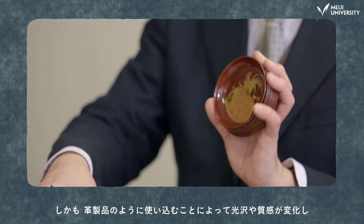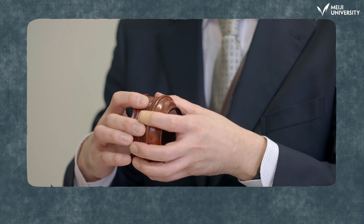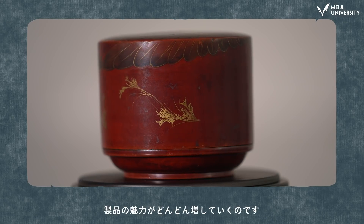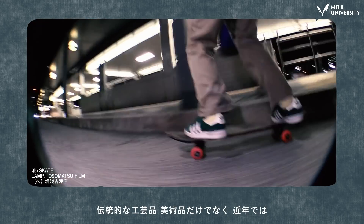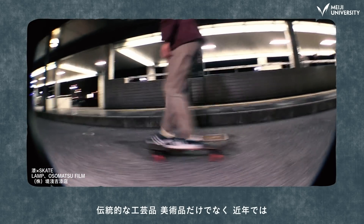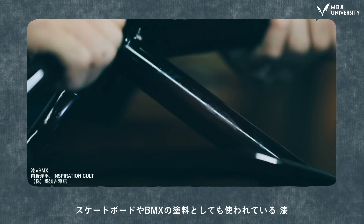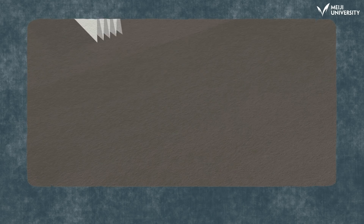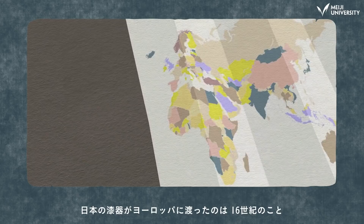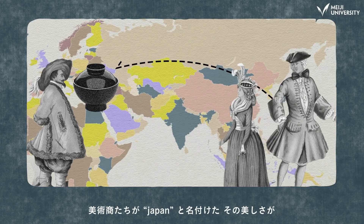And just like leather goods, it changes with use — such as its luster — becoming more attractive over time. Beyond traditional art and craft, lacquer has even been used to coat skateboards and BMX bikes recently. One theory is that Japanese lacquerware found its way to Europe in the 16th century, and art dealers called it Japan.